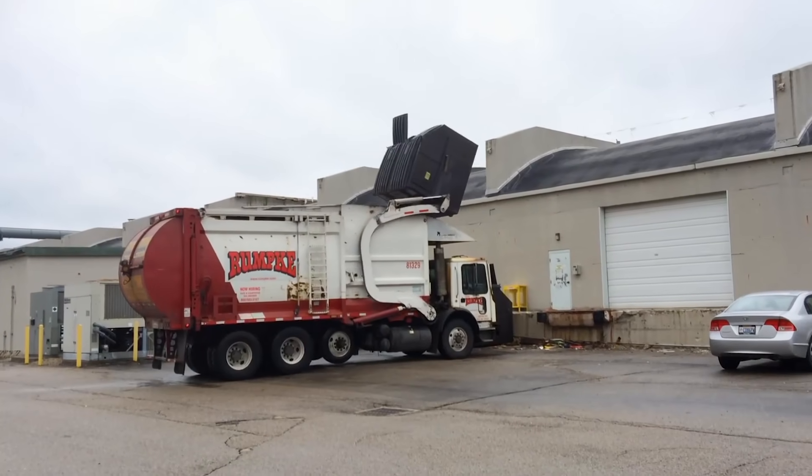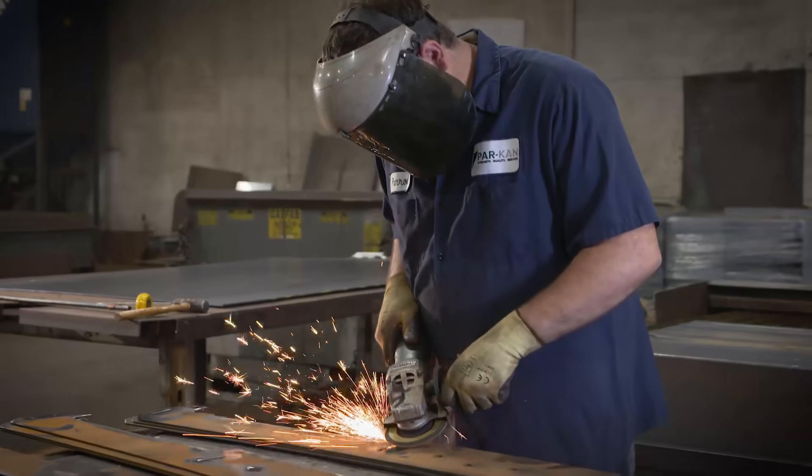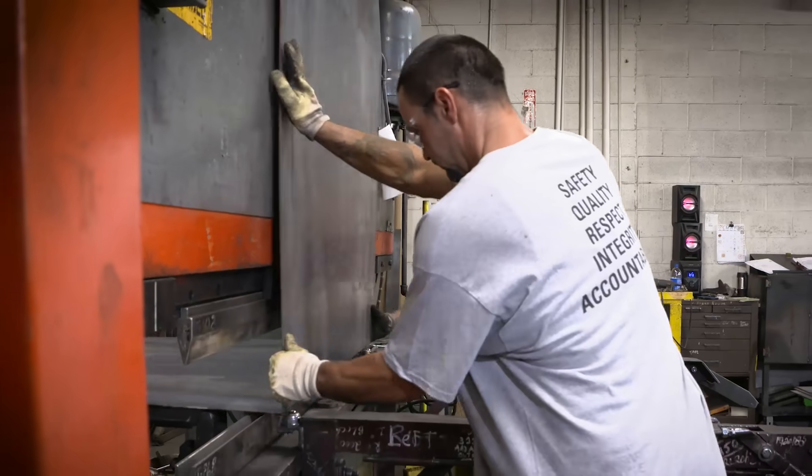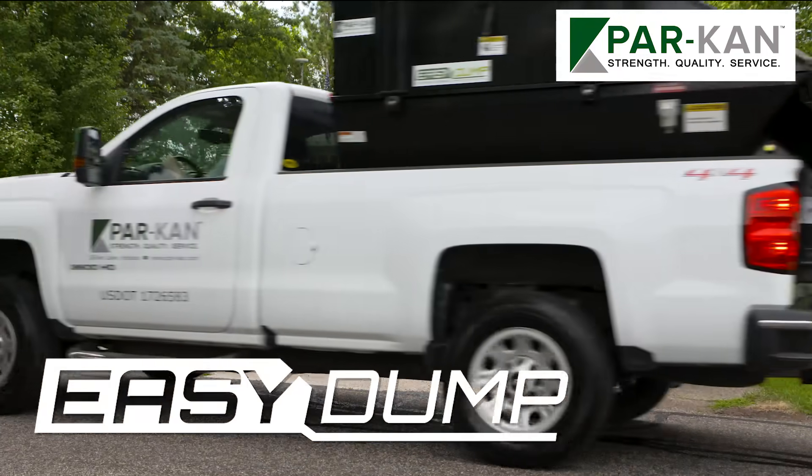Today's haulers are faced with costly government regulations and increasing fuel and automation costs. One company is working to solve these challenges for its customers. This is the Parkan Easy Dump.